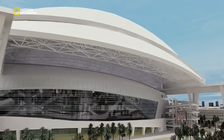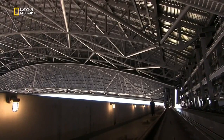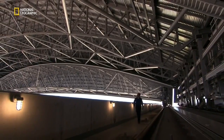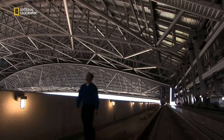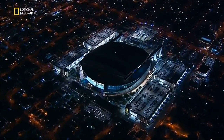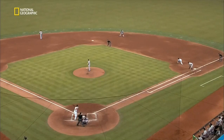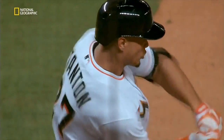This roof didn't just have to be big — it had to be high. For Aaron White, the engineer charged with designing the roof, the height was a problem. When designing the roof, we want to minimize the roof height as much as we can to minimize the exposure to wind. Every foot we increase, the roof just creates more and more wind pressure that we have to resist. The higher the roof, the more danger it's in from the wind. But baseball batters can hit the ball up to 200 feet into the air.